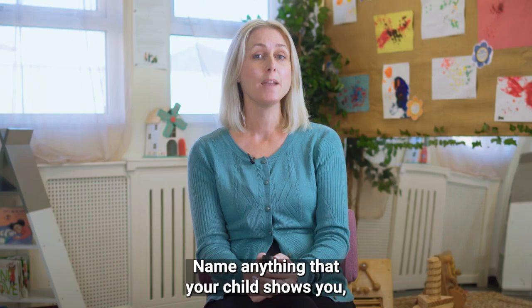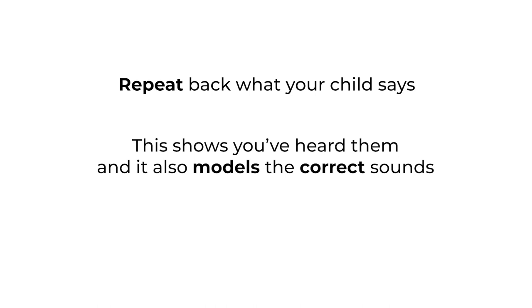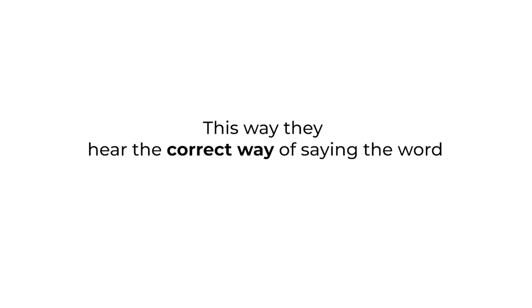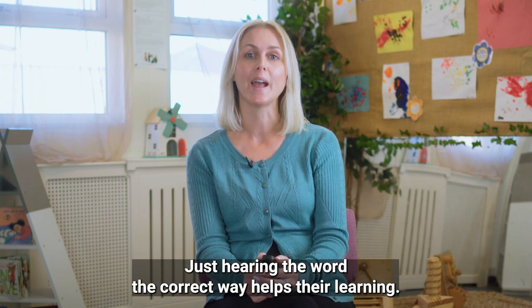Top tips. Name anything that your child shows you — so if they come up to you and show you a cup, you would say 'cup'. Repeat back what your child says. This shows you've heard them and it also models the correct sounds. So if they give you a cup and say 'tup', you would then say 'yes, cup'. This way they hear the correct way of saying the word. There is no need to ask them to copy you — just hearing the word the correct way helps their learning.